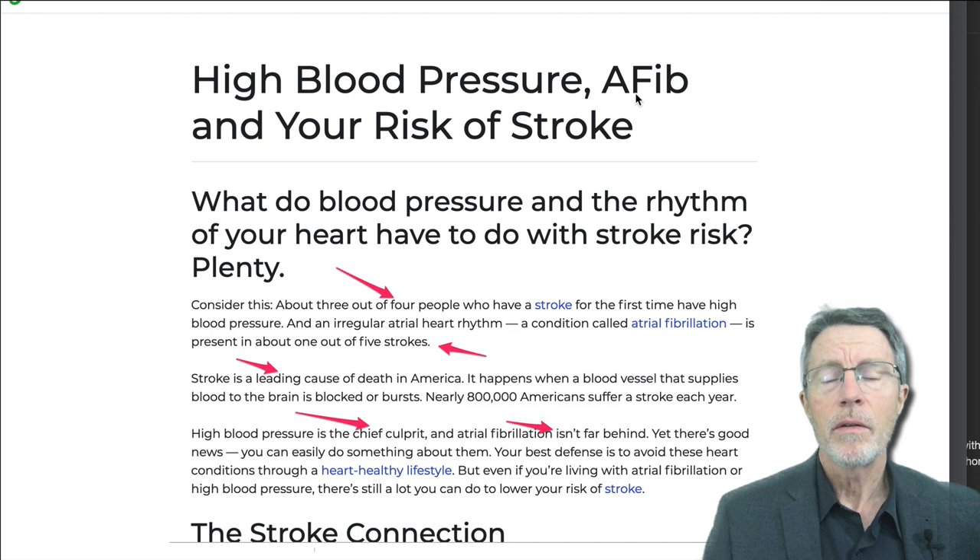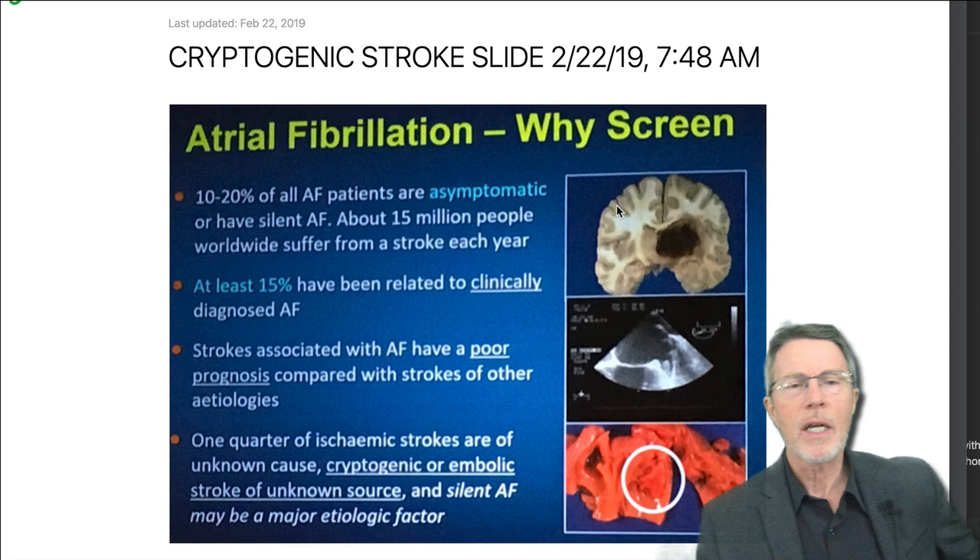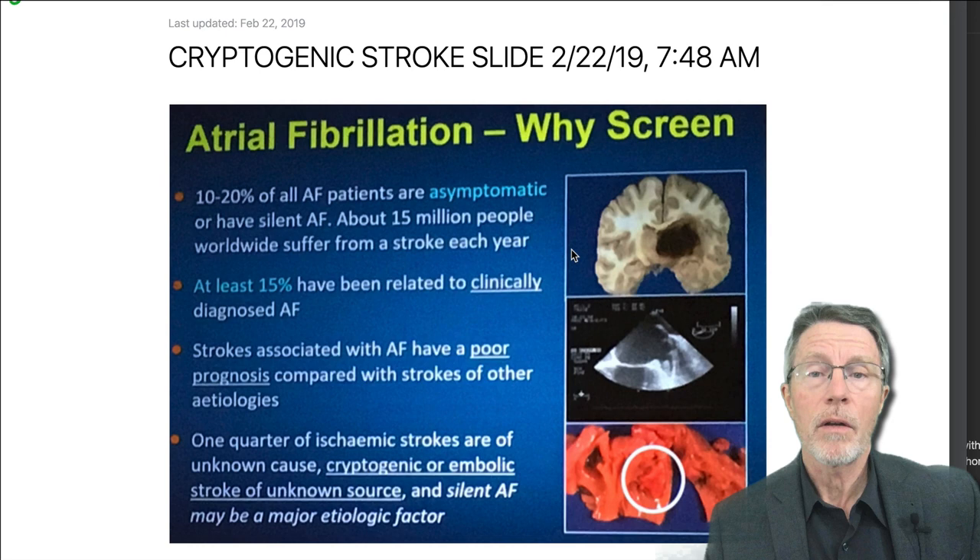If you have high blood pressure, you have a significant risk for atrial fib and therefore a far more significant risk for stroke. Just be aware of that and start thinking: could I have atrial fib, and if so, what can I do about it? As we'll see as we go into the video, there are things you can do about it.